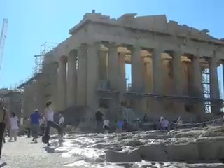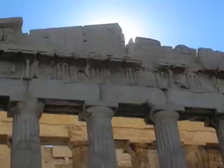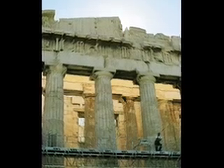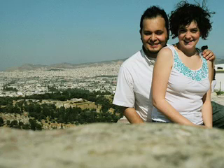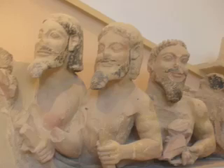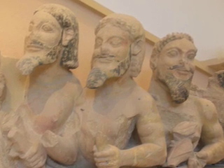The Parthenon was dedicated in 438 BC, which means it's 2,500 years old. Even though it's always under construction, it's a very impressive sight to see. Now we're inside the museum at the Acropolis — that's a relief from the Parthenon.